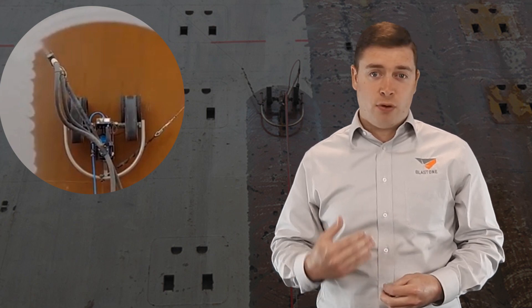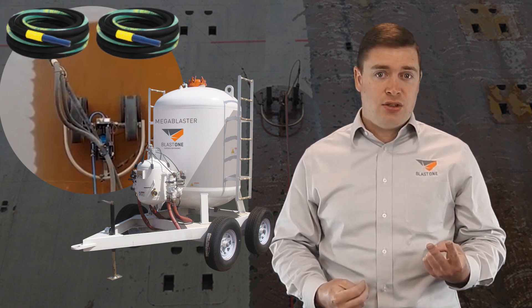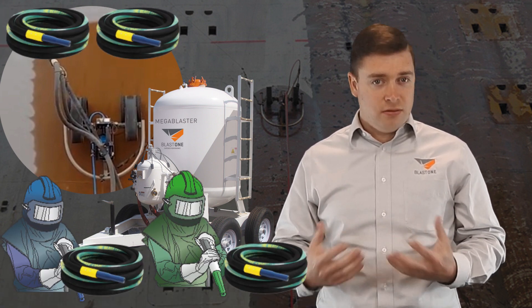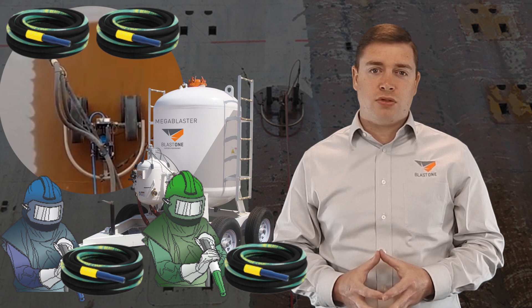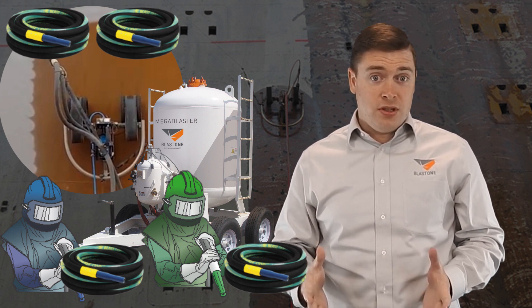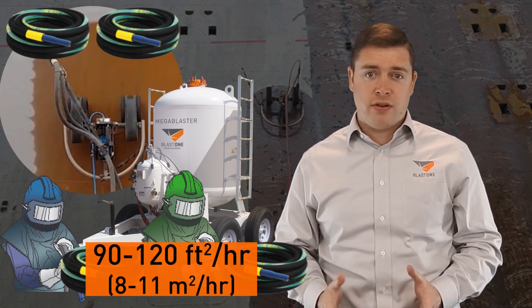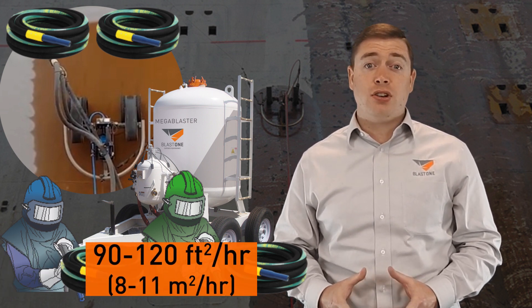We also supplied a four-outlet mega blaster running two hoses to the VeriDrive and two to the operators who did the touch-up work where the VeriDrive couldn't reach — around the ladders and things like that. The human blasters were getting production speeds between 90 and 120 square feet an hour.